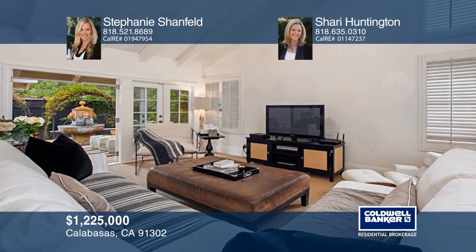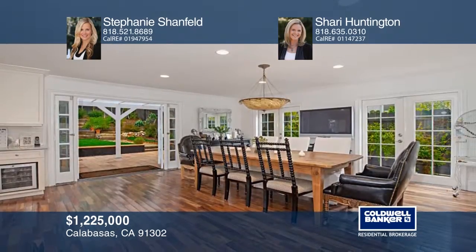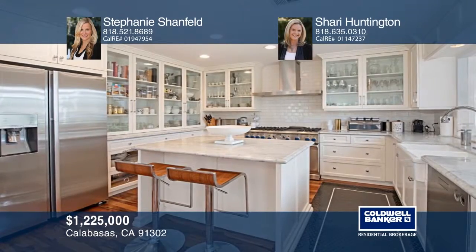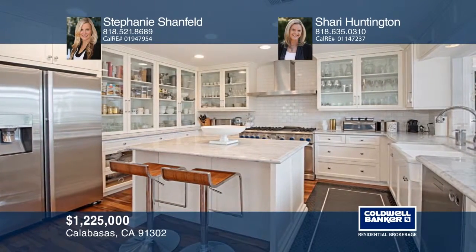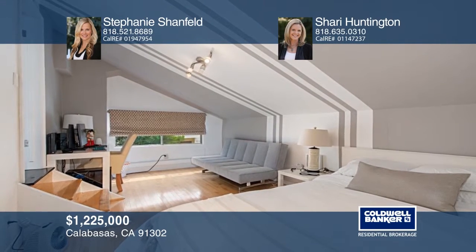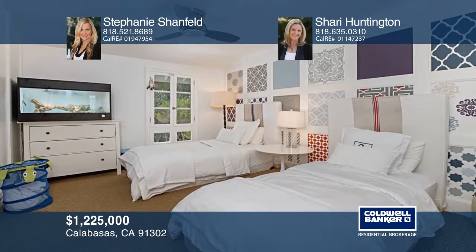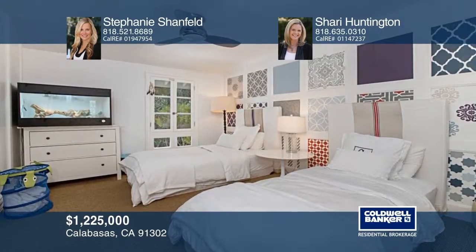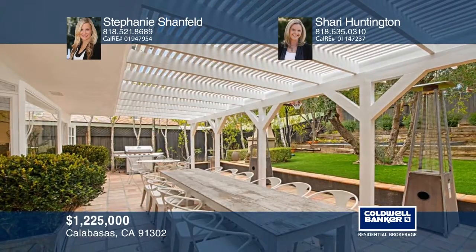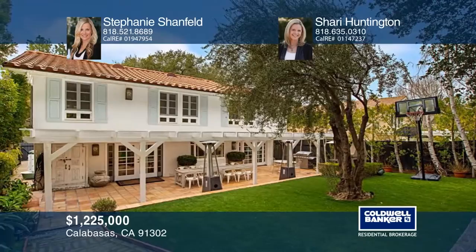Designer perfect property in the desirable bird streets of Calabasas. A serene courtyard with fountain and privacy leads you into the stylish living room with a cozy fireplace. The upgraded kitchen boasts Carrera marble counters, center island, and quality appliances. The master suite offers walk-in closet, sitting area, and custom windows. The backyard has a covered patio, grassy area, and fireplace. Located in the award-winning Las Vereen School District. Stephanie Shanfeld and Sherry Huntington would love to tell you more.